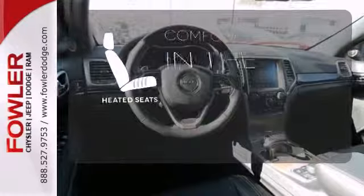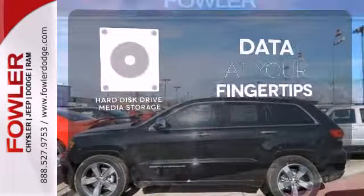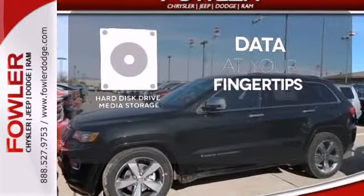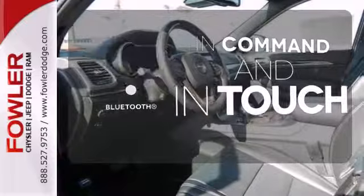The heated seats keep you comfortable no matter how cold it is. The hard disk drive media storage keeps pace with your entertainment and information demands. Keep your hands on the wheel and eyes on the road with Bluetooth.